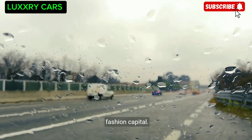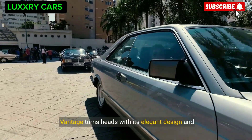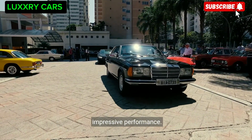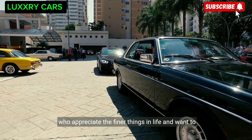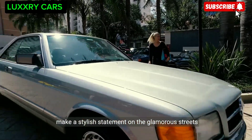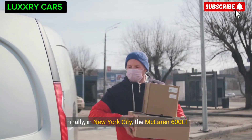Next we journey to Monaco, where the Aston Martin Vantage turns heads with its elegant design and impressive performance. This luxury sports car is a favorite among those who appreciate the finer things in life and want to make a stylish statement on the glamorous streets of the French Riviera.